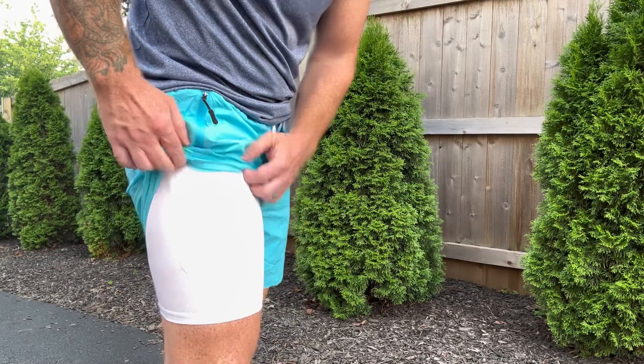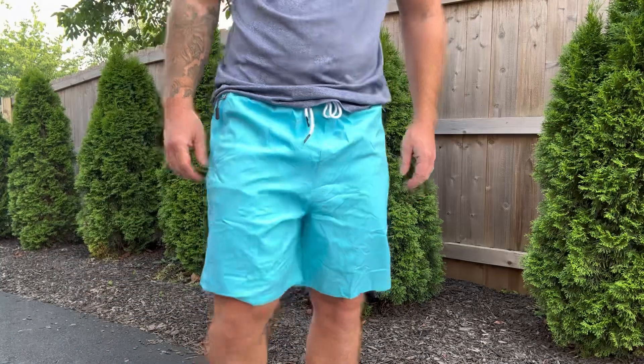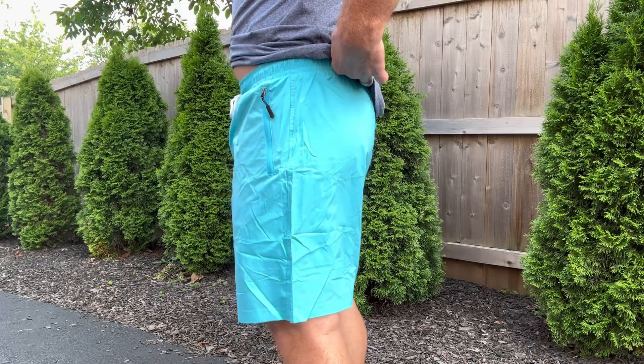But the standout feature is this — it has a pocket on the inside liner where you could stash your cell phone. I really love that longer liner so it's not like the swimsuits where it'll bunch up on your legs.